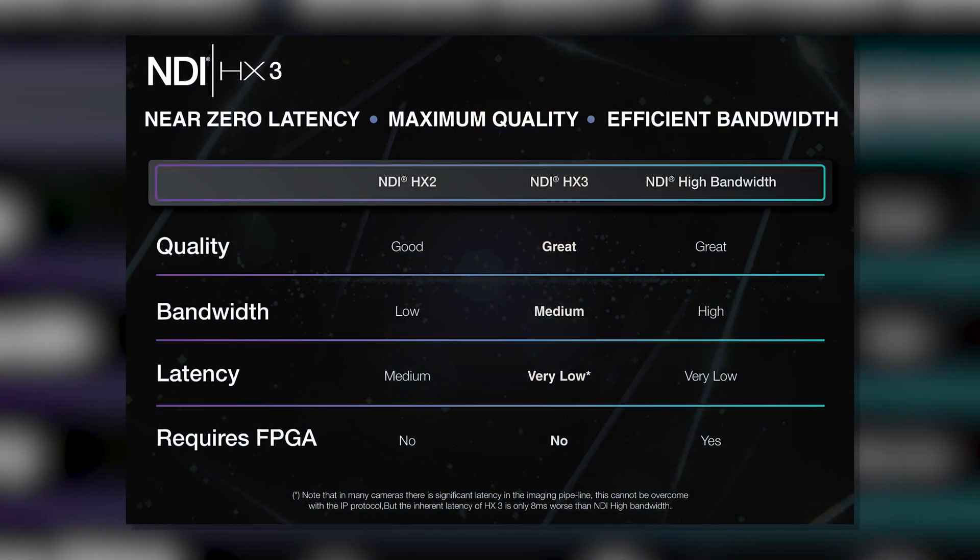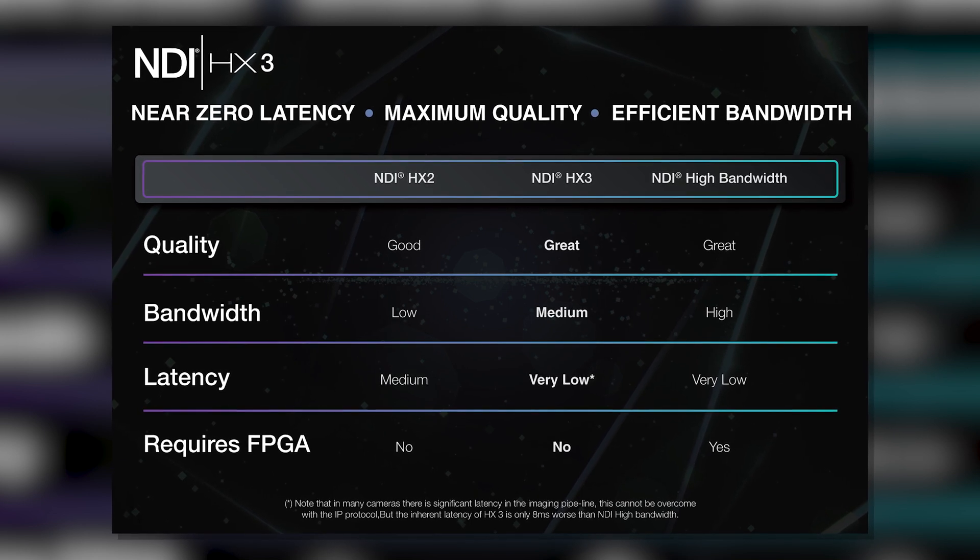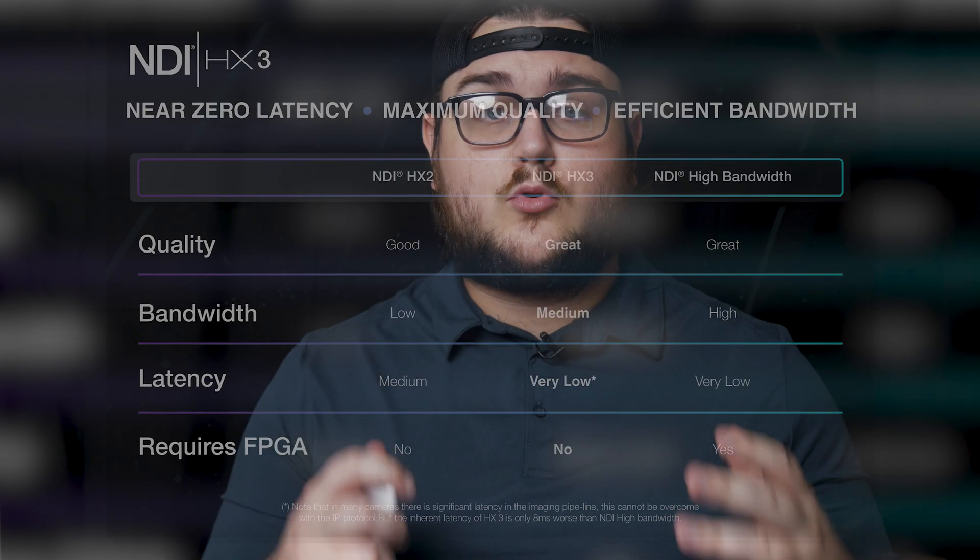To that end, latency was a huge focus. NDI HX3 takes about 65 to 80 megabits per second, and for good reason. HX3 is poised as something to offer a premium alternative to full bandwidth NDI that NDI would be proud to stamp their name on.